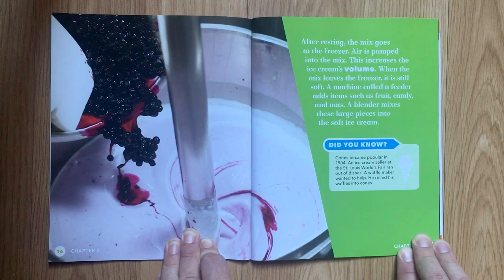Did you know? Cones became popular in 1904. An ice cream seller at the St. Louis World's Fair ran out of dishes. A waffle maker wanted to help. He rolled his waffles into cones.